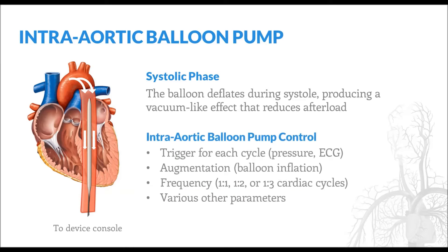A variety of parameters can be controlled at the balloon pump console, including whether an inflation-deflation cycle is triggered by changes in pressure or EKG, how much augmentation is provided by the balloon, and how frequently the balloon inflates and deflates. A setting of 1:1 means the balloon inflates and deflates with each cardiac cycle, representing the maximum amount of cardiac support. Settings of 1:2 and 1:3 mean the balloon inflates with every 2 or 3 cardiac cycles respectively, representing less cardiac support. In this way, balloon pump support may be gradually weaned as the patient's native cardiac function recovers.